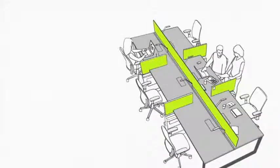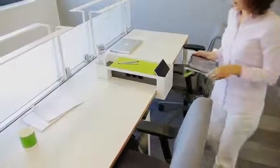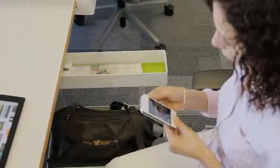Nomads. Their work can be done almost anywhere and anytime. Nomads appreciate open interior vistas that assure they can see others easily and be seen, to connect and catch up. Above the work surface, connections are essential for mobile technology. They also appreciate accessible storage areas to hold their personal belongings.